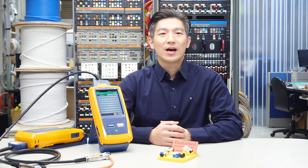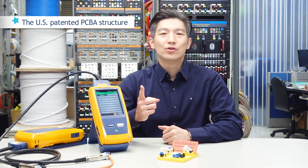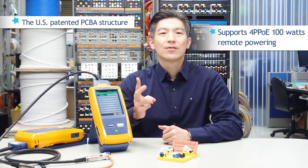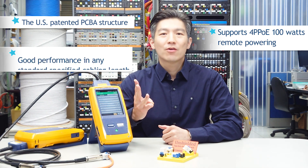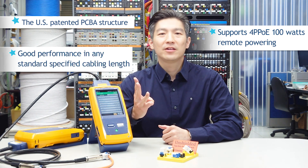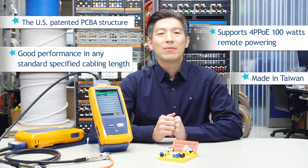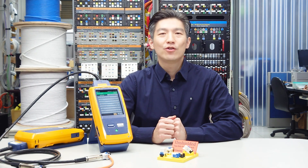Let's have a recap. First, the design is US patented. Secondly, it's PoE Type 4 compliant and certified. Thirdly, connecting hardware performance saves you from any failure risks. Lastly, it's made in Taiwan. I'm Alex with HCI Company. Thank you for watching.